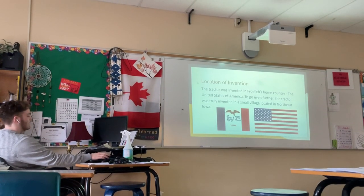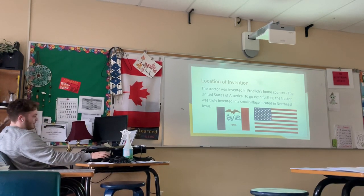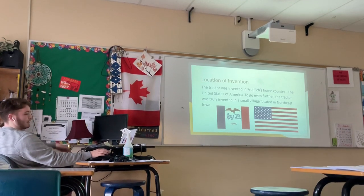Location: the tractor was invented in Frohling's own country, the United States of America. To go even further, the tractor was truly invented in a small village located in northeast Iowa.